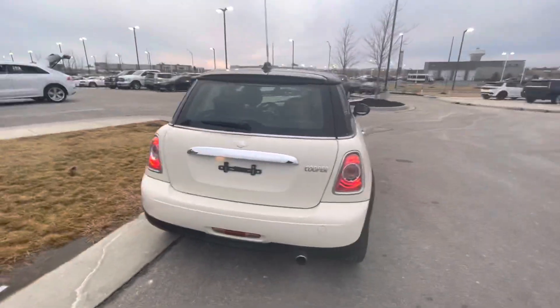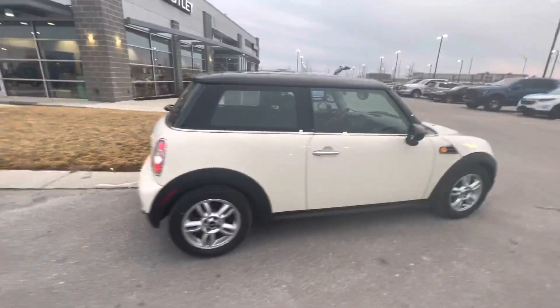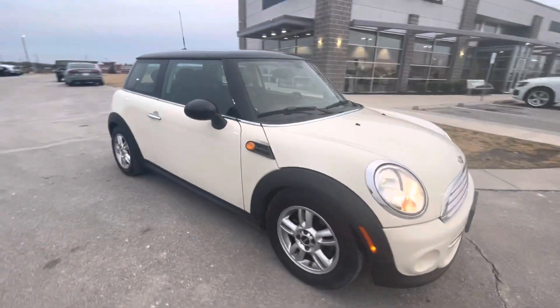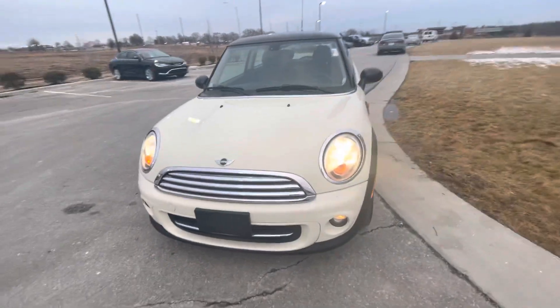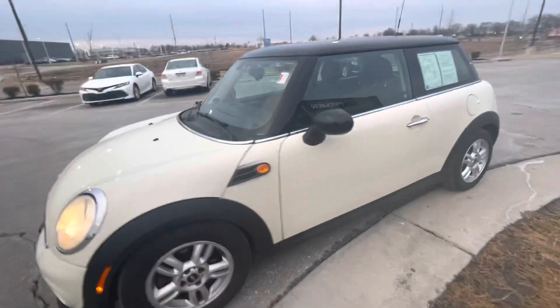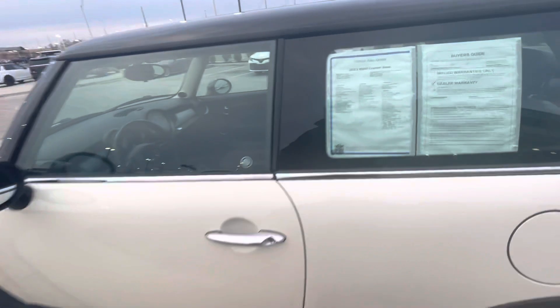That way you can take a look at the vehicle and have an idea of the condition of this car. In the meantime, I just want to let you know if you need any other information about this vehicle, like the Carfax information, financing options, or you want to set up an appointment to come over, you're welcome to call me straight to my cell phone number: 913-313-8776, 913-313-8776.